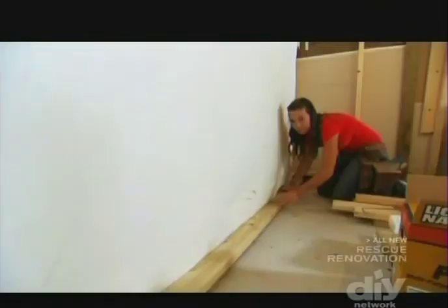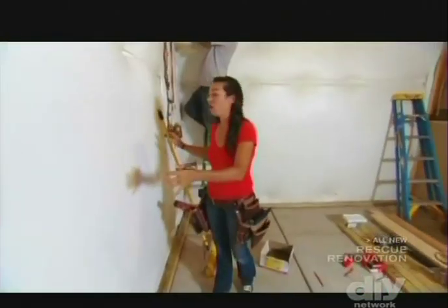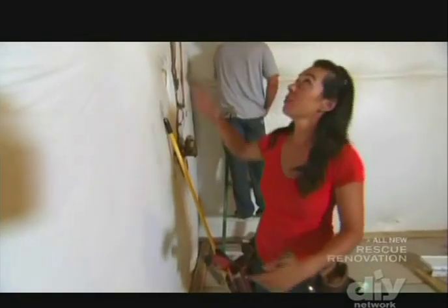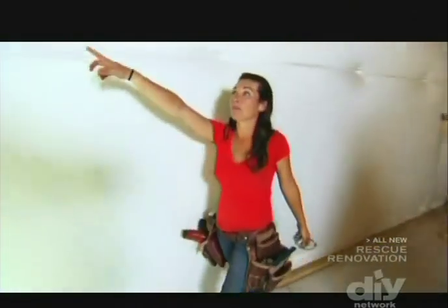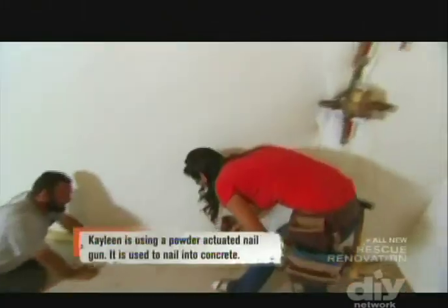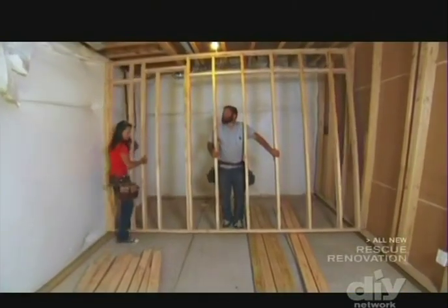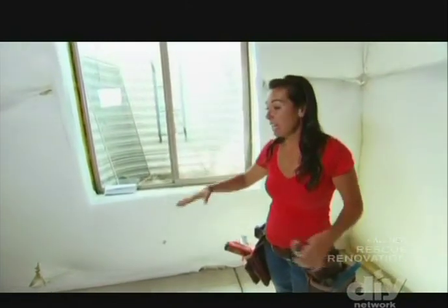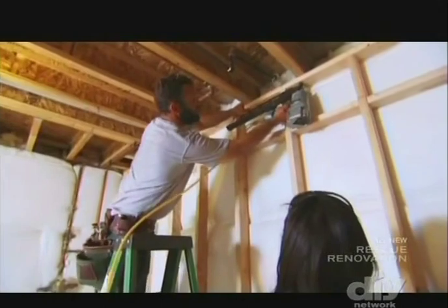Right now the only thing holding in the insulation is white plastic sheeting, so the entire space needs to be framed out. They'll fur out all the walls and drop the ceiling to hide venting, structure, and plumbing. Because this is a basement with a concrete floor, they're going to use floating walls — that way if the concrete ever heaves, the wall won't be floor-to-ceiling and push upward, damaging the structure above.